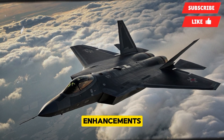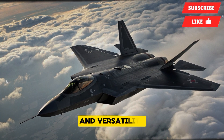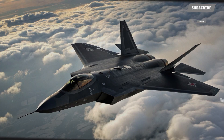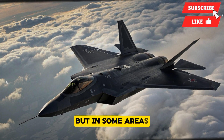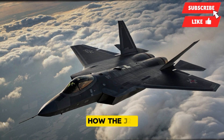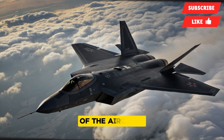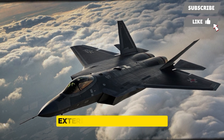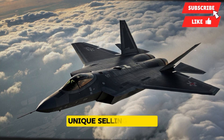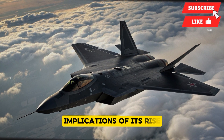The latest enhancements focus on stealth, engine power, avionics, and versatility, and together they paint a picture of an aircraft that is not only closing the gap with Western rivals but in some areas threatening to surpass them. To understand how the J-20 has reached this point, it is essential to explore every aspect of the aircraft, from its menacing exterior and cutting-edge interior to its raw performance, safety measures, unique selling points, estimated price, and the broader implications of its rise.